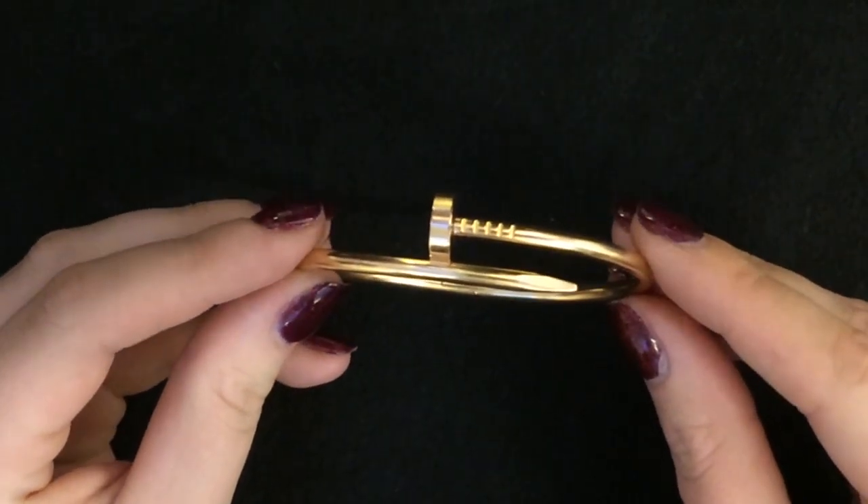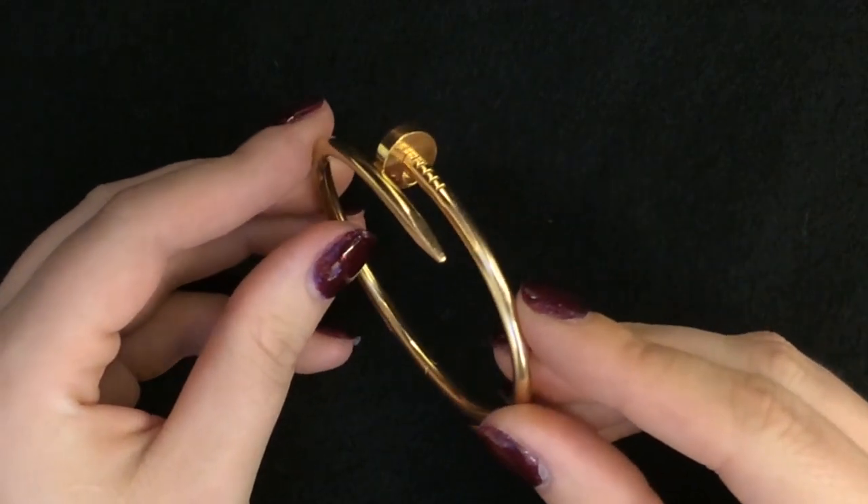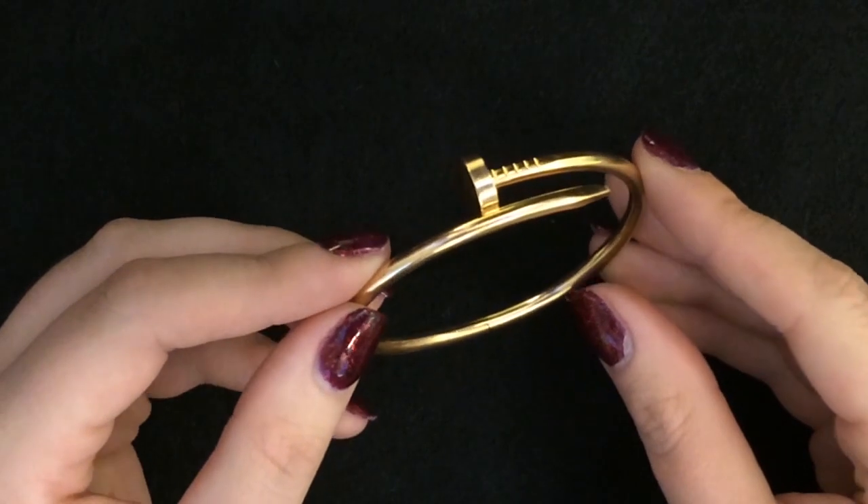Cartier are synonymous with creating iconic designs over the decades. Lot 223, in our forthcoming antique and modern jewellery auction, is an example of one of their most recent additions to their collection.